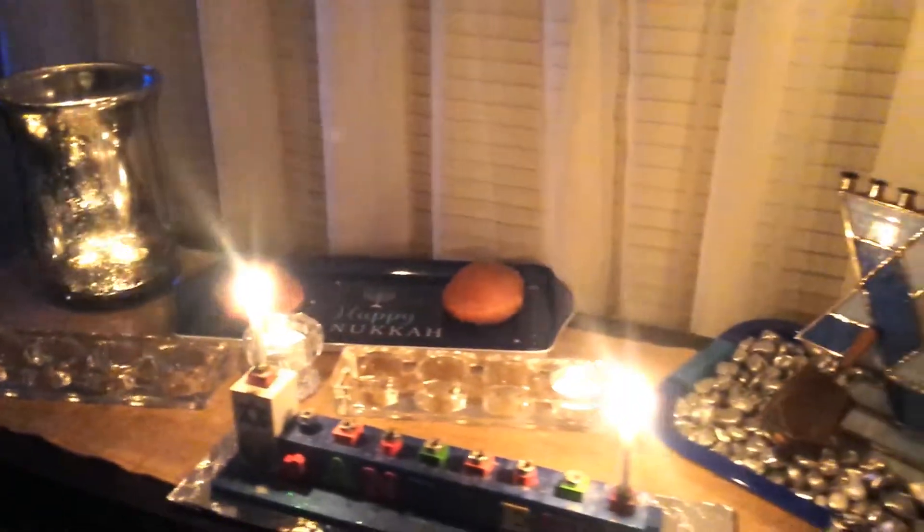Here I'm lighting our family hanukkiah. A hanukkiah is a menorah that is used during Hanukkah. Instead of six candles, it holds eight — one candle for each night the oil burned in the temple when there was only one day's worth of oil available. We'll talk more about that in our next Hanukkah video.